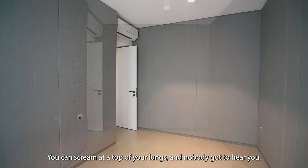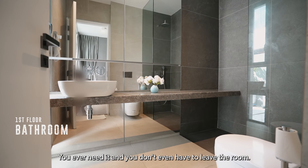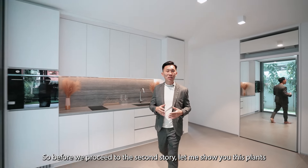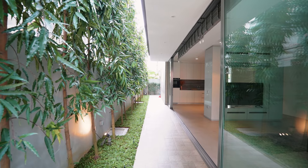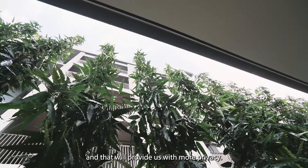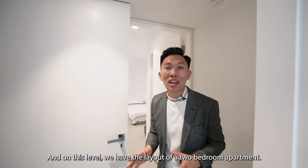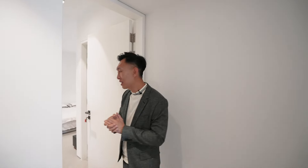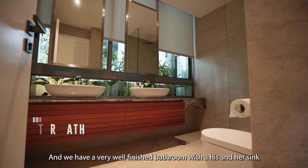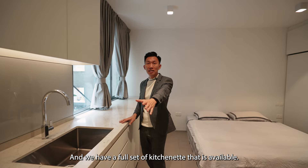You can scream at the top of your lungs and nobody is going to hear you. Over here, you have a washroom if you ever need it and you don't even have to leave the room. Before we proceed to the second storey, let me show you these plants — they are called Polyethylene Longifolia. These plants can grow as tall as the building and provide more privacy. Now we are on the second storey, and on this level we have the layout of a two-bedroom apartment. Here is the master bedroom with a very well-finished bathroom with a his-and-her sink, and a full kitchenette.